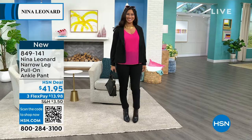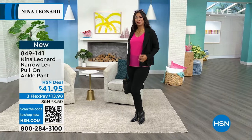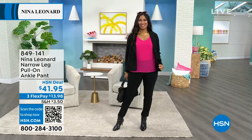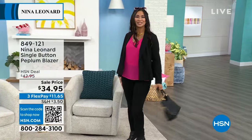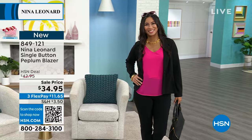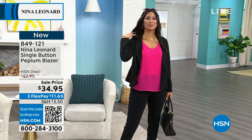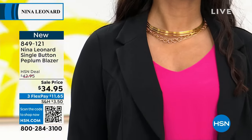If you'd like to get this, the order number is 849-141 — $41.95 is the HSN deal. With three flex, you can take this home for $13.96. We're moving along because there's lots to show you today. We have brand new items — this one specifically is the single button peplum blazer from Nina Leonard. It's $34.95, already on sale, but brand new and absolutely gorgeous.